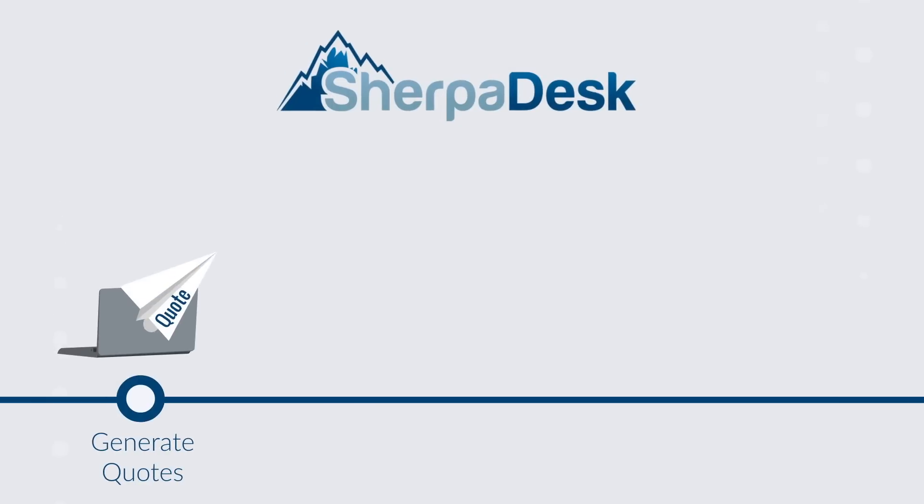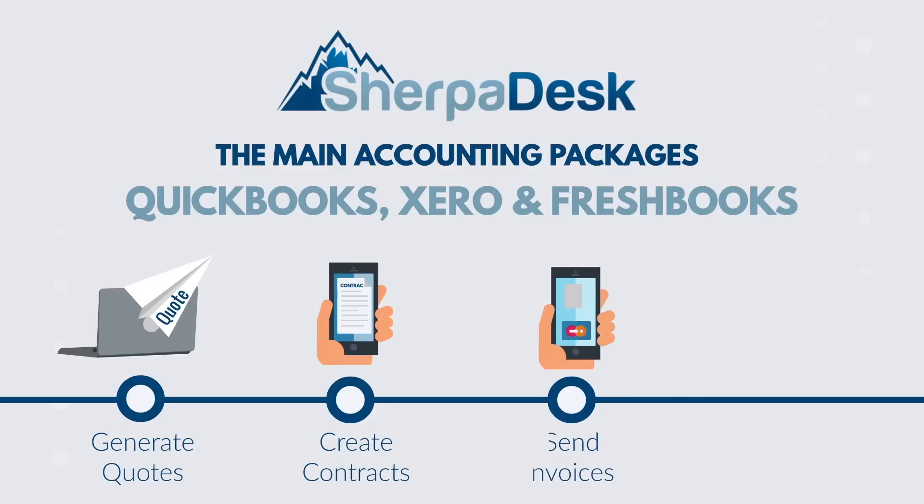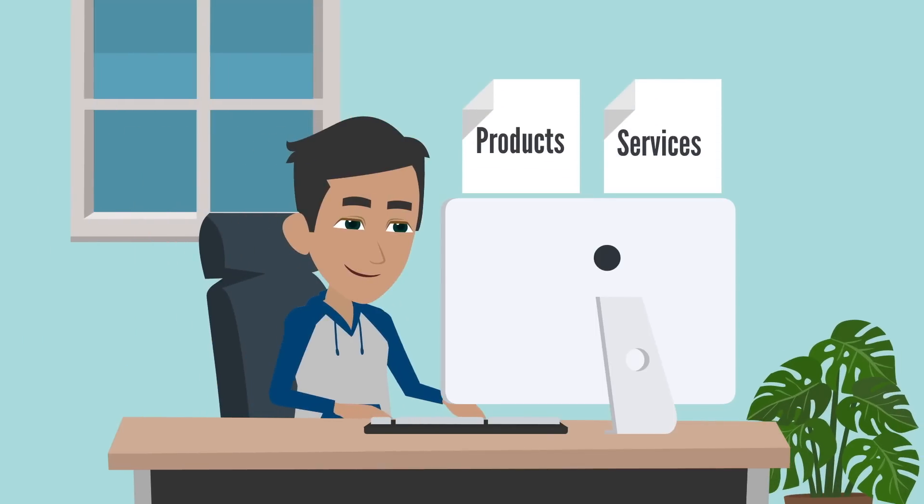With SherpaDesk's integration into the main accounting packages — QuickBooks, Xero, and FreshBooks — MSPs can now go from quoting to getting paid in four easy steps. Easily add all your products and services to your customer quotes.